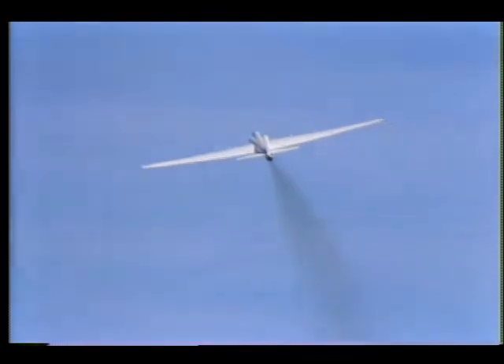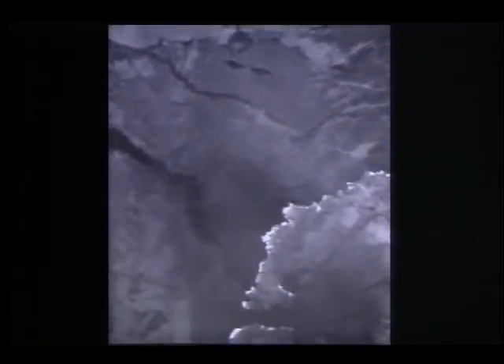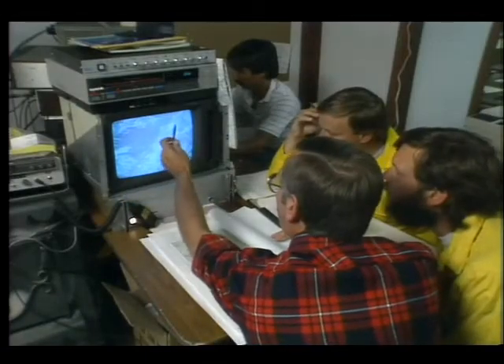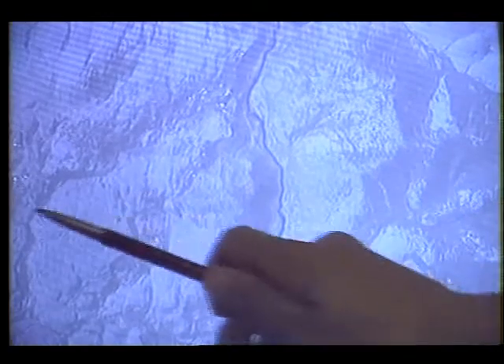NASA's other observatory, the ER-2, flies in near space. It was able to accomplish infrared remote sensing of the park's 4,000 square miles in about two hours, simultaneously transmitting all this data to scientists on the ground in West Yellowstone. Within hours, maps were generated for firefighters to use.